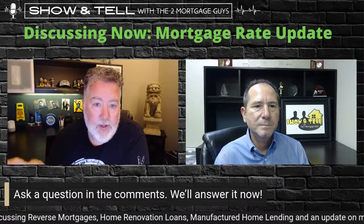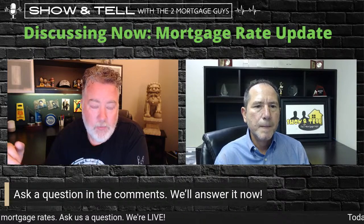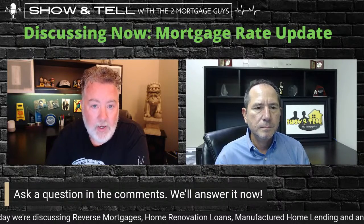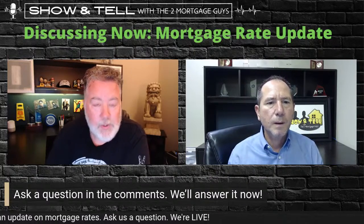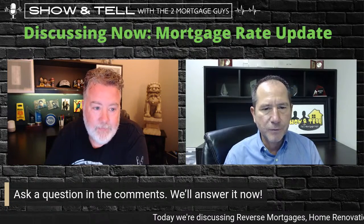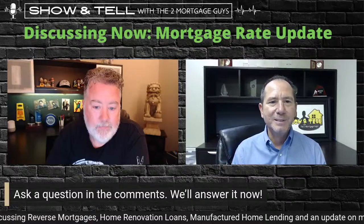A nice benefit of working with us is we monitor interest rates for our clients. We have software technology that will prompt us if market rates dip below a certain threshold, so we can reach out and say there may be an opportunity to save you some money. Right now this year, we're setting up many of the people we're helping buy homes with the possibility of a future rate dip — and we'll reach out to those clients to hopefully save them money. We just don't know if or when it'll happen — could be three months from now, could be two years from now.